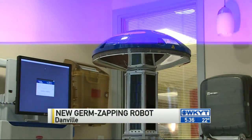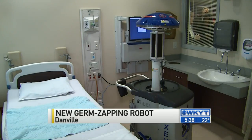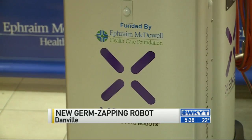That germicidal light is able to break down the DNA and just tear up the book of life that's in those bacteria, so they cannot replicate and they die. It's the result of a sterilized hospital environment Ephrem McDowell hopes will give patients a peace of mind.